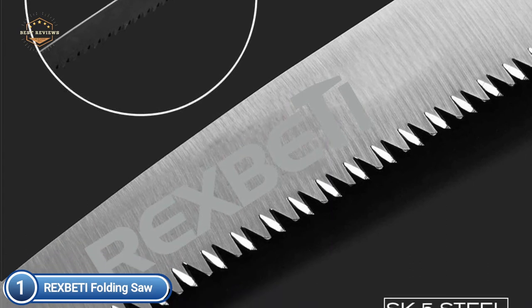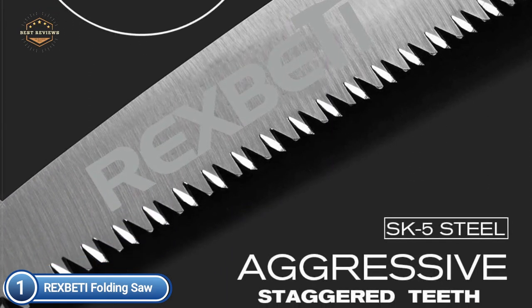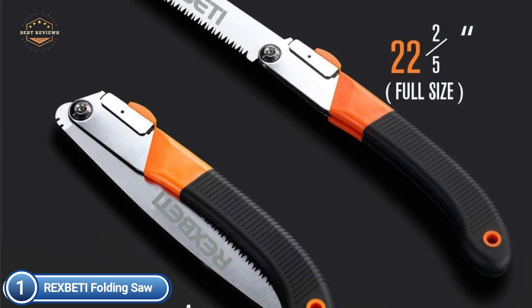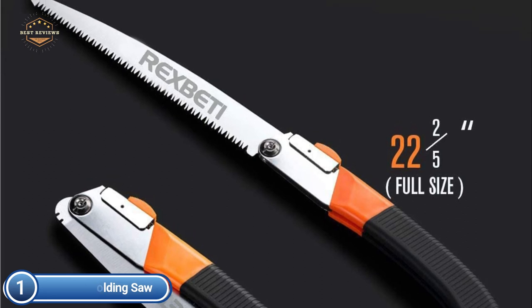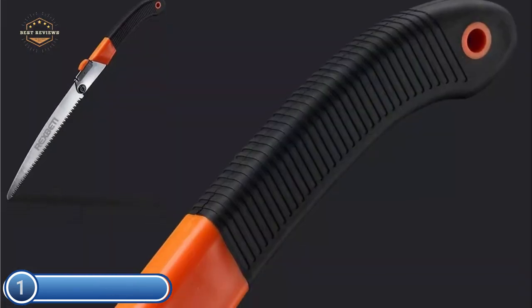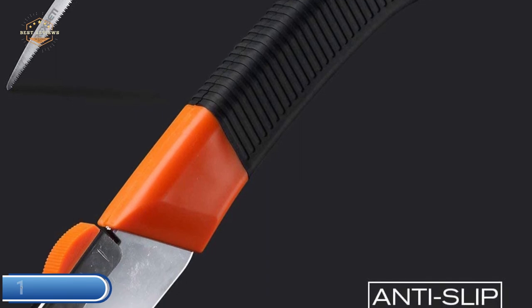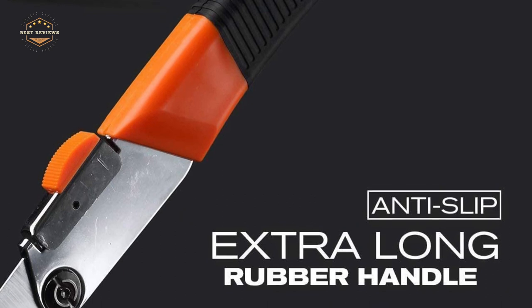After numerous tests, this saw has been proven to cut through a variety of materials like bone and plastic. The sharp staggered teeth have been tempered for durability and offer ultra-smooth and precise cutting. This is the ideal tool for anyone who enjoys the outdoors. The saw works on dry and green wood, bones, and plastic. Take it along in your travels to quickly construct a shelter, clear a path, or cook your meal. You can also use it in your garden for trimming trees and shrubs.